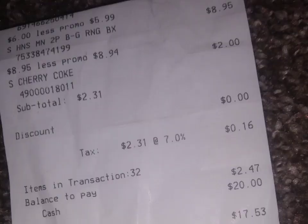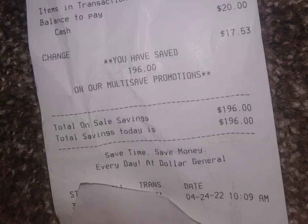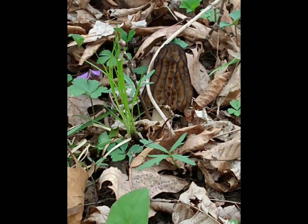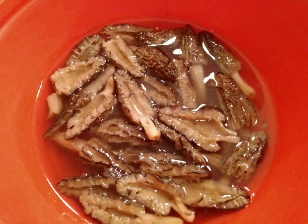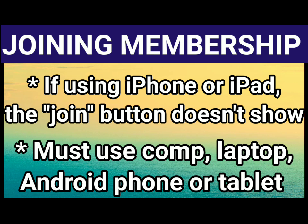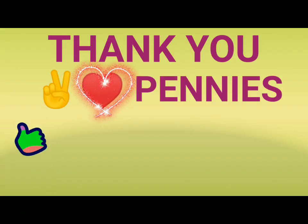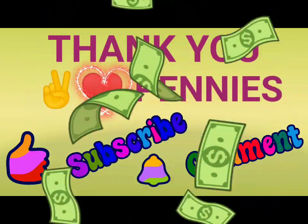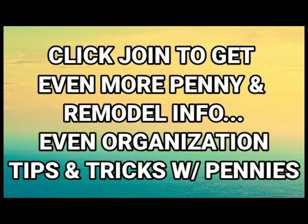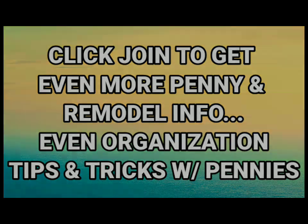Please remember: self-checkouts during remodels are different — they will ring up the full price and then subtract the entire price except for a penny. Pay attention to your total and make sure it stays in the cents. I saved $196 — score! And then this happened: I couldn't go to multiple remodels because penny hunting was over. Mushroom hunting has begun — guess what we're having tonight!